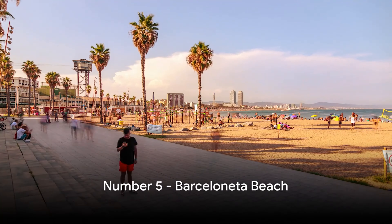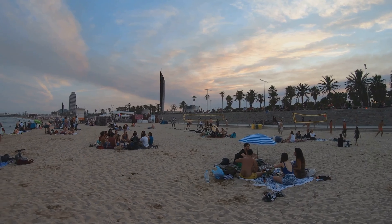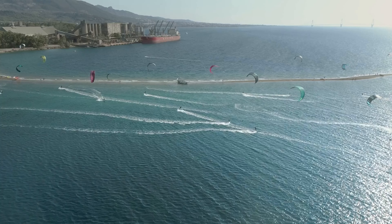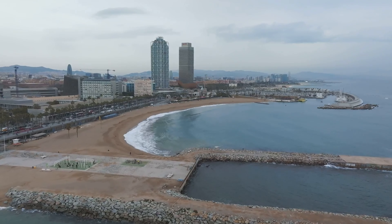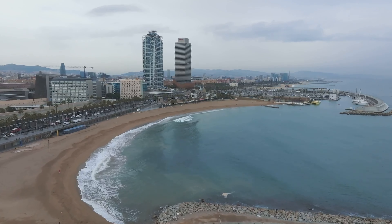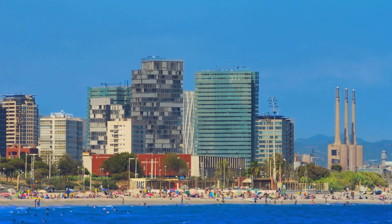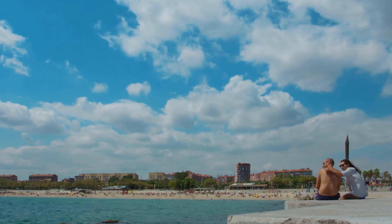Halfway through our countdown at number 5 is the vibrant Barceloneta Beach. Imagine a place where a lively atmosphere meets the soothing rhythm of the waves. Barceloneta Beach is a playground for water sports enthusiasts, offering everything from windsurfing to paddle boarding. As the sun sets, the beachfront transforms into a gastronomic paradise, with a plethora of bars and restaurants lining the promenade, serving up some of the best seafood paella you could dream of. Barceloneta Beach, where the city meets the sea, is the perfect place to relax and soak up the sun.